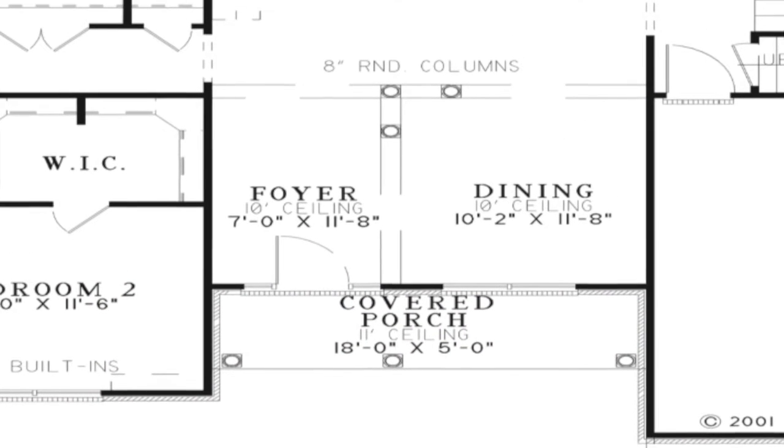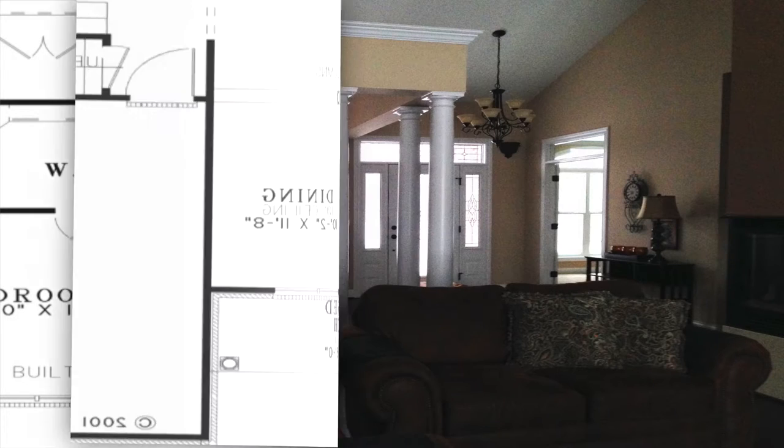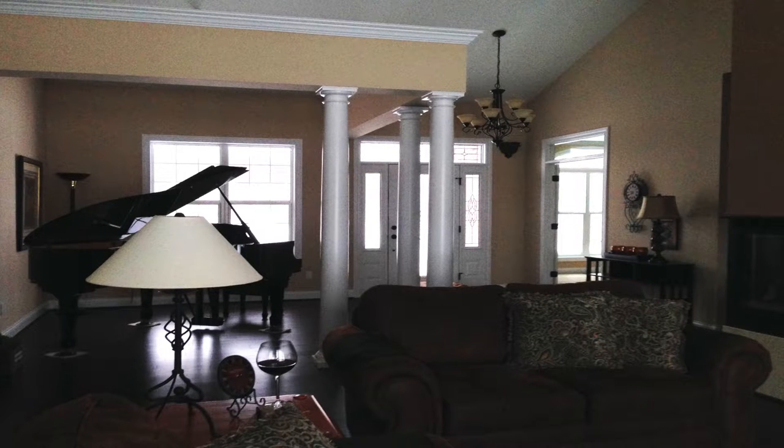Decorative columns are also found in the extended foyer, which gives way to the open layout of the formal dining room and great room. While the columns provide decoration and separation of the space, entertaining is made easy with this open layout. The spacious great room has access to the covered rear porch and space for an optional fireplace.